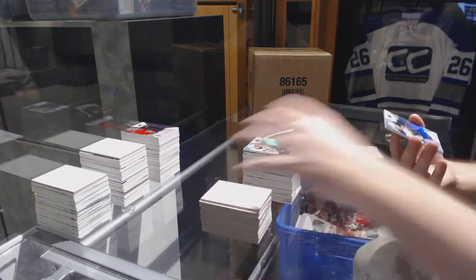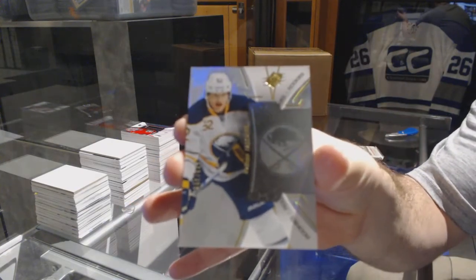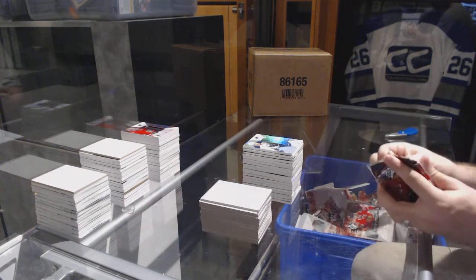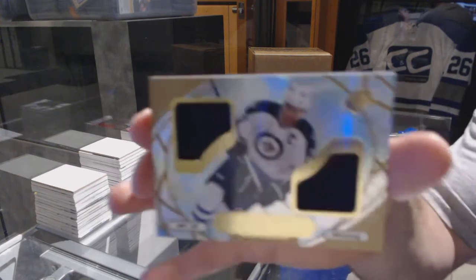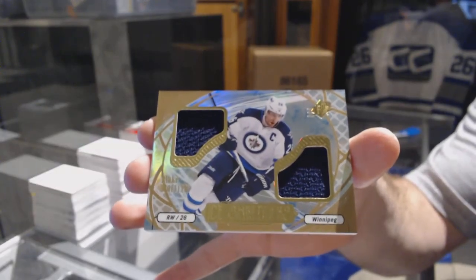For the Buffalo Sabres, to 399: Hudson Fasching. And we've got for the Winnipeg Jets ice shredders dual jersey: Blake Wheeler. There we go, folks.